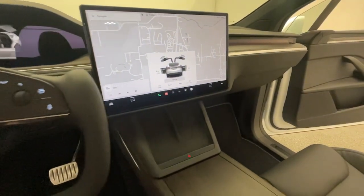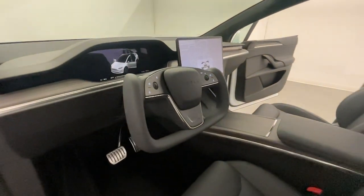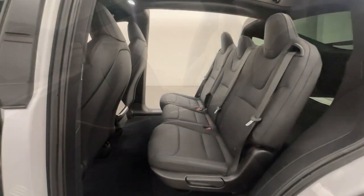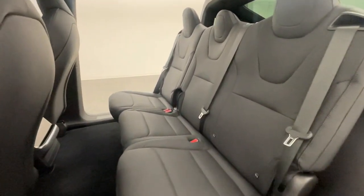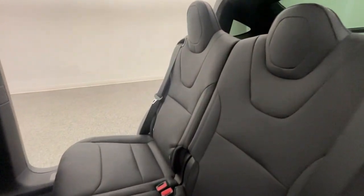At Modern Motor Cars, you can now shop locally, nationally, and globally. We ship cars from all over the USA and worldwide. You can feel safe buying through our long-distance buying program with its extensive vetting process — purchase remotely but drive locally with Modern Motor Cars.